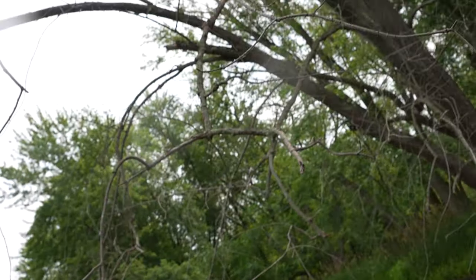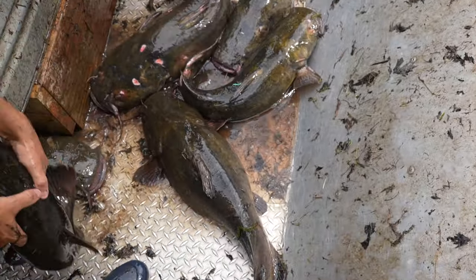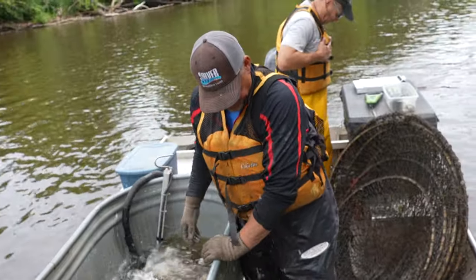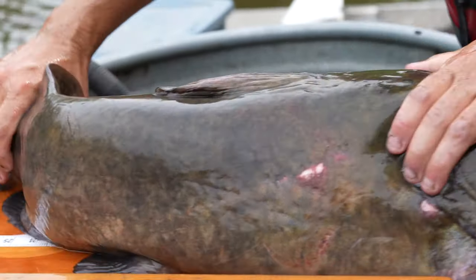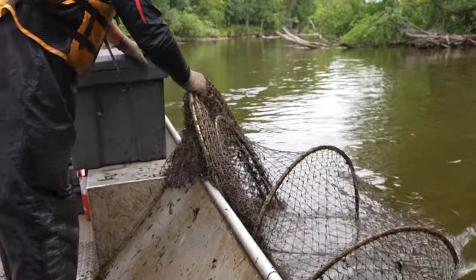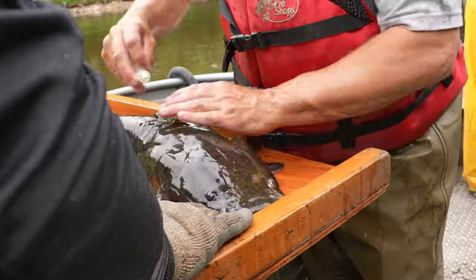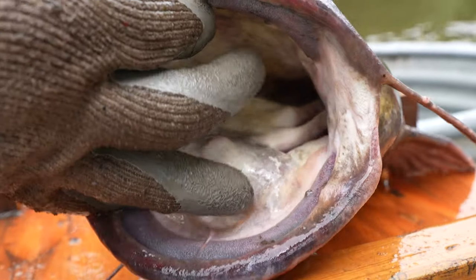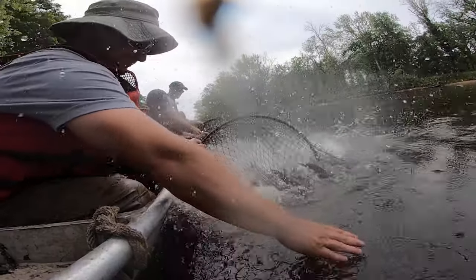I don't think a lot of people really have a chance to see this many flatheads at one time — you just really see the size of them. On average, how old is a flathead before it spawns the first time, Adam? Five to seven years.